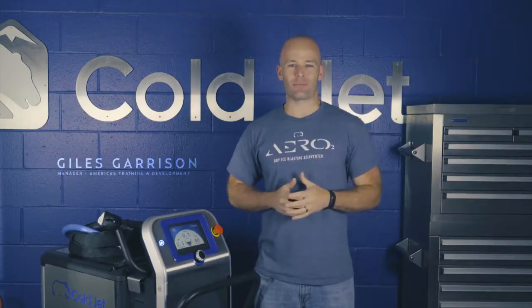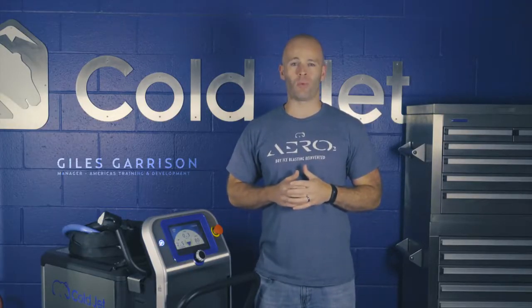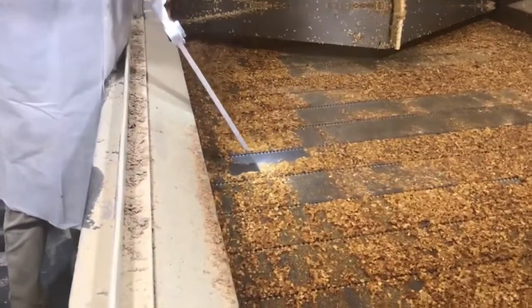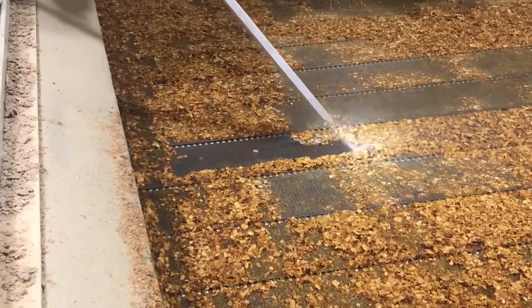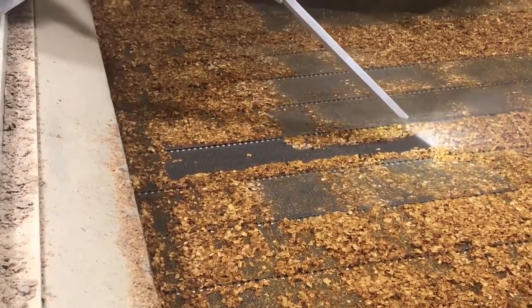ColdJet's dry ice blasting machines have always done more with less. They achieve a higher quality clean more quickly while using less air and less dry ice.